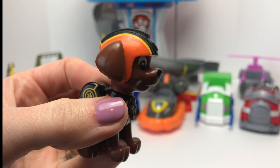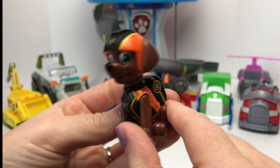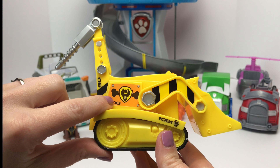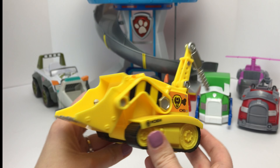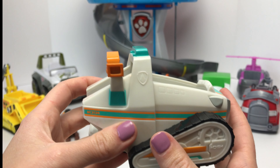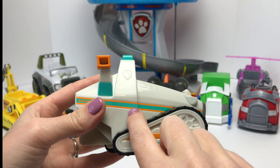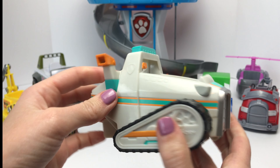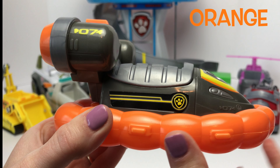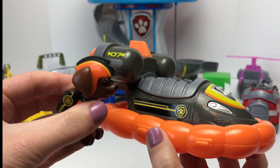Zuma is our water pup and she wears the color orange. Can you help me find an orange vehicle? What about this one? It has some orange on it, but it's mainly yellow. What about this one? It does have some orange on it, but it also has some teal, and I don't think Zuma wears any teal. What about this one? It does have orange on it, and it looks like it's a water vehicle. And look at that — they match!